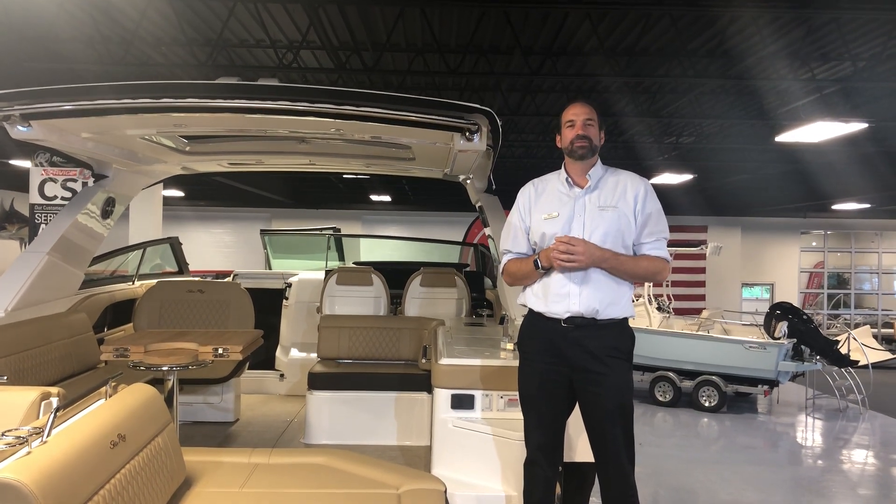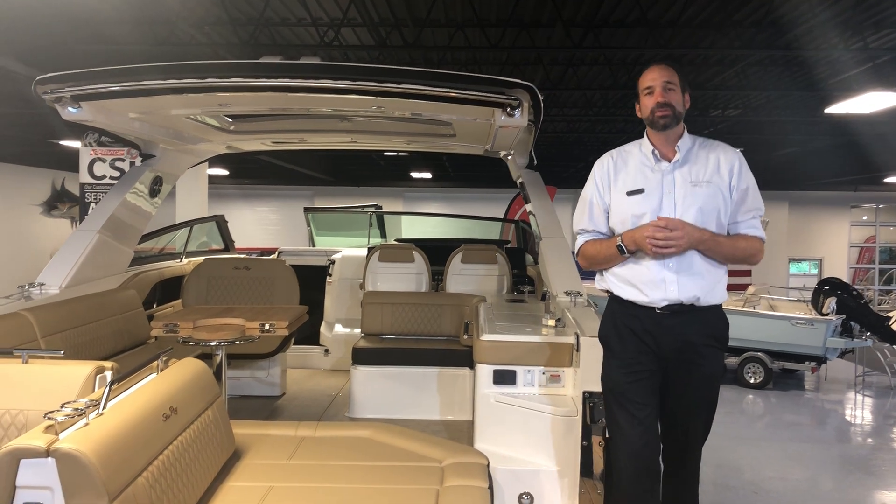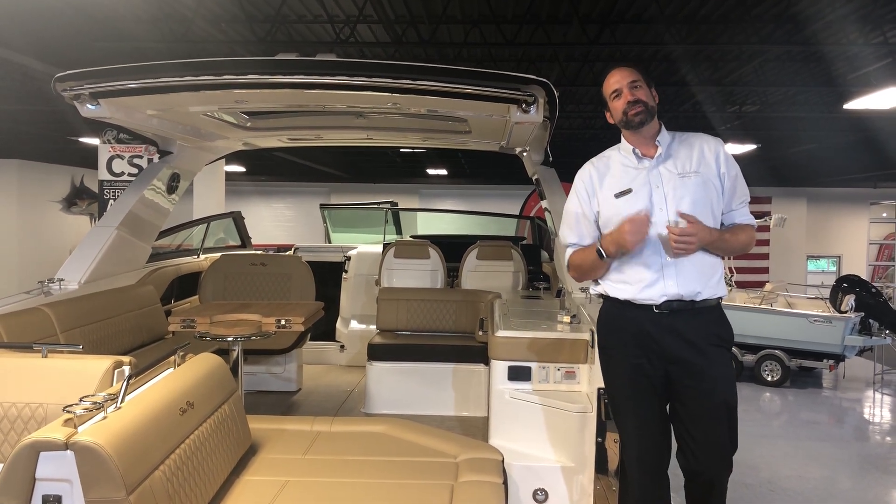Good afternoon and welcome to Marine Max Gambers. My name is Dan Thompson. Today we're going to be taking a look at this brand new 2021 400 SLX, nicknamed the Entertainer.